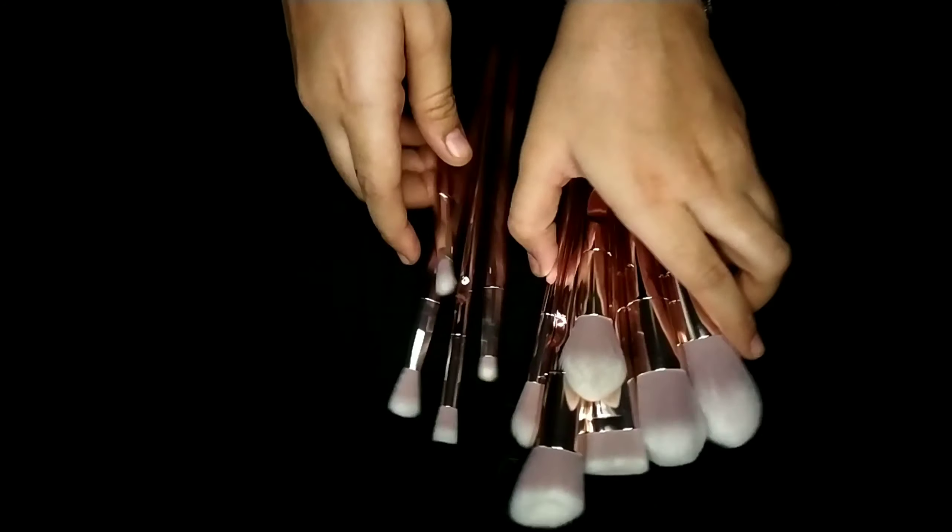Next, I bought these makeup erasers — they are weirdly called pineapple design sponge on Shein, but they are used to remove makeup. You don't need to put anything on them; you just rub and your foundation gets removed. I used this on my face, and you can see there's a little foundation on it — I didn't wash it just to show you guys.